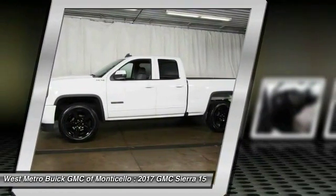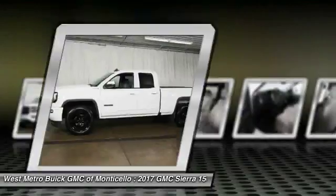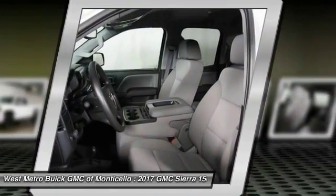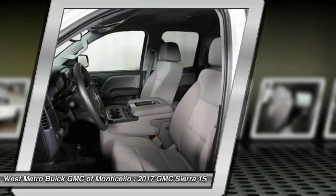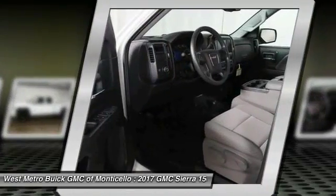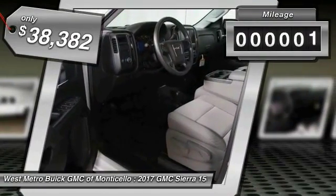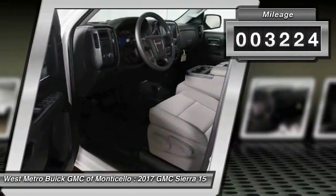The Sierra 1500 now comes standard with a Vortec 6.2-liter and 5.3-liter V8 engine and an electronically controlled automatic transmission that combines high max hauling capability with precise control, and is priced below $40,000. This vehicle has less than 4,000 miles.